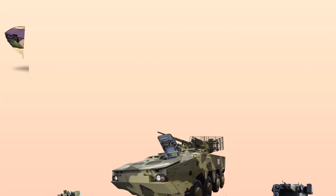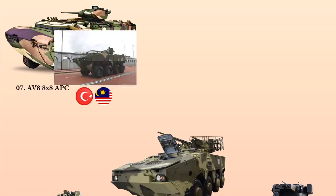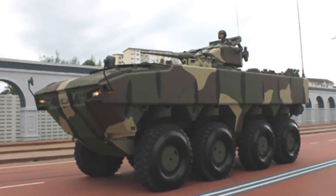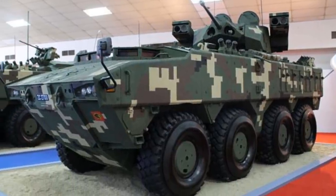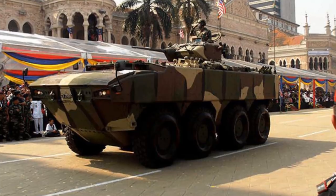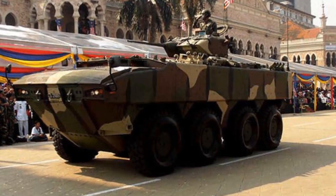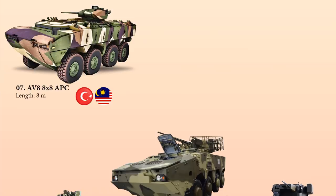At number 7 is the AV-8 8x8 APC, developed for the Malaysian Armed Forces based on FNSS's PARS 8x8 APC vehicles in service with the Turkish Army. The vehicle carries 13 troops and is fitted with composite aluminum and steel armor, with additional armor hinged to the front and sides of the hull. Powered by a DOTS engine with 523 horsepower, it measures 8 meters in length, weighs approximately 28 tons, with a maximum range of 700 kilometers and a top speed of 100 km/h.